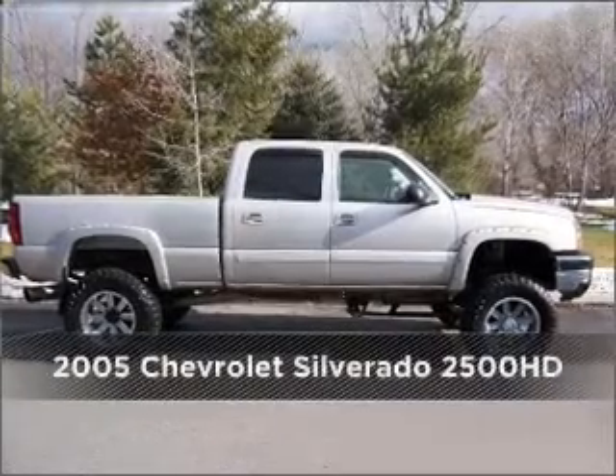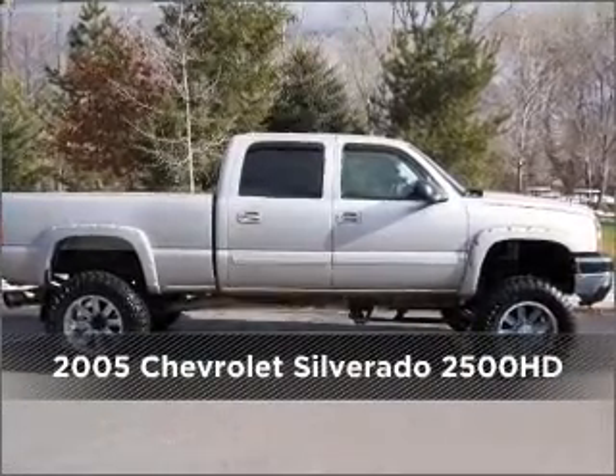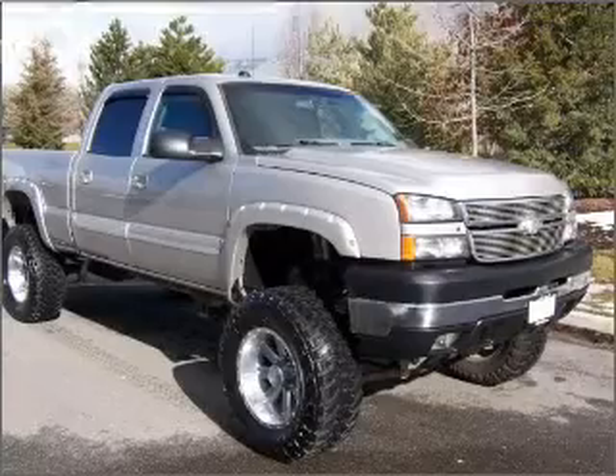Meet this 2005 Chevrolet. Look no further. The perfect vehicle is here.